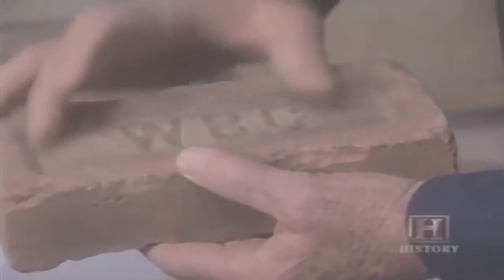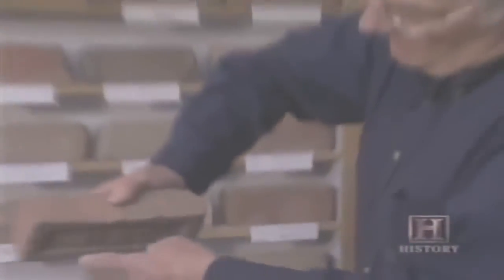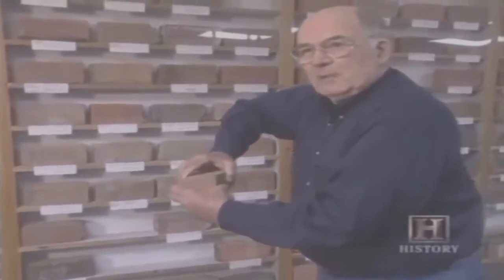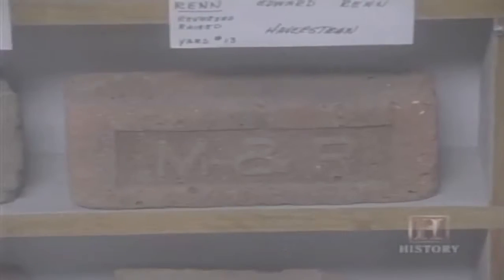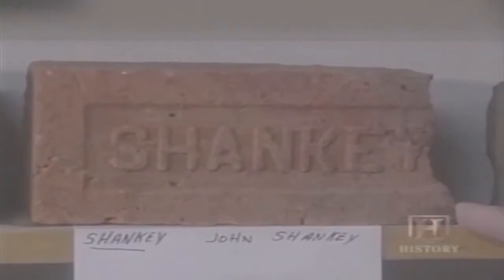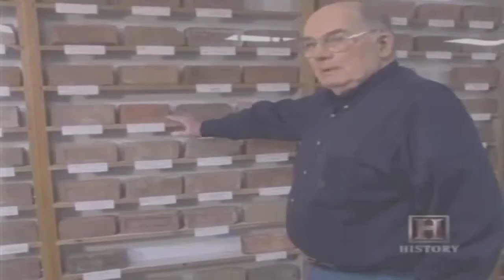The most common brick has what we call a frog. The idea of a frog came from England — it eliminated some of the material, made the brick lighter, and when you laid the brick down in the cement, it helped to bond the brick better. Some of them were spelled backwards. Whoever made the wooden mold put the letters in so they could read them, not realizing when they put clay in there, it's going to be reversed. So there's such a variety of brands — even a brick like Shanky here, part of it's missing. But until I get a whole Shanky brick, I'm going to keep that.